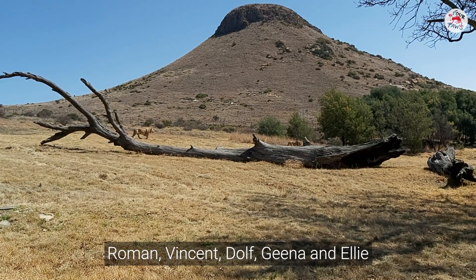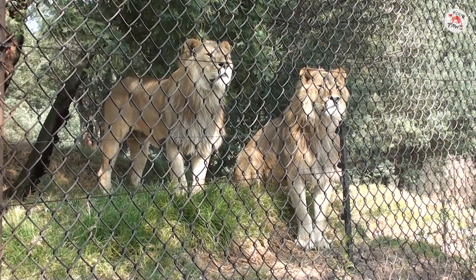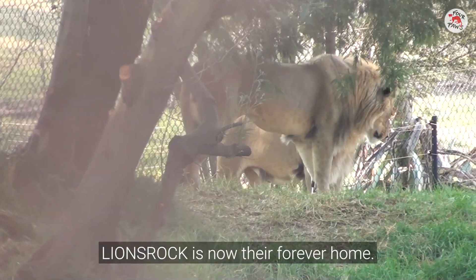Roman, Vincent, Dolph, Gina and Ellie are making the most of this space. Lions Rock is now their forever home.